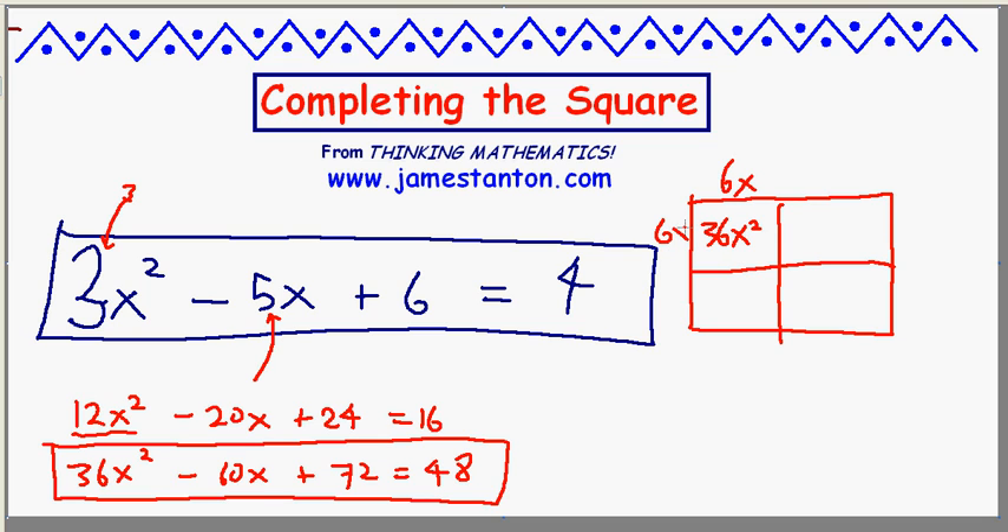36x squared must come from 6x and 6x. Two pieces of the same that combine to give negative 60x must be negative 30x and negative 30x, which means something times 6x is negative 30x — this must be negative 5. Which means the magic number I want is actually negative 5 times negative 5: 25. I have 72, but I can handle that. That suggests I need to subtract 47 from both sides.